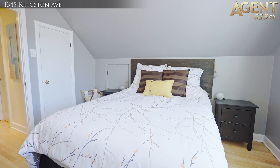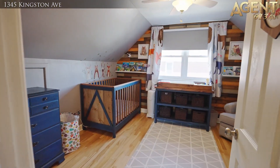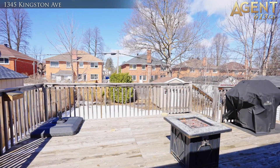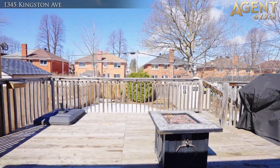The upper level has two generously sized bedrooms and the basement is partially finished with lots of storage space. The spacious back deck is overlooking your huge backyard and is great for entertaining.